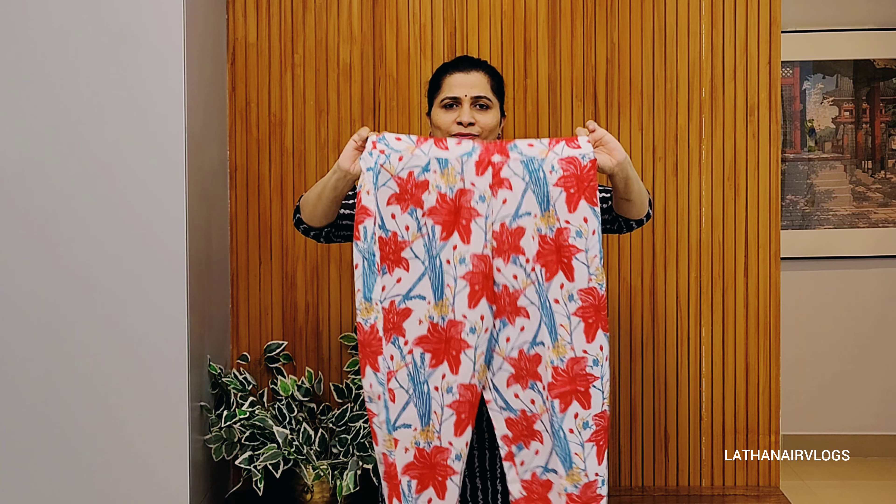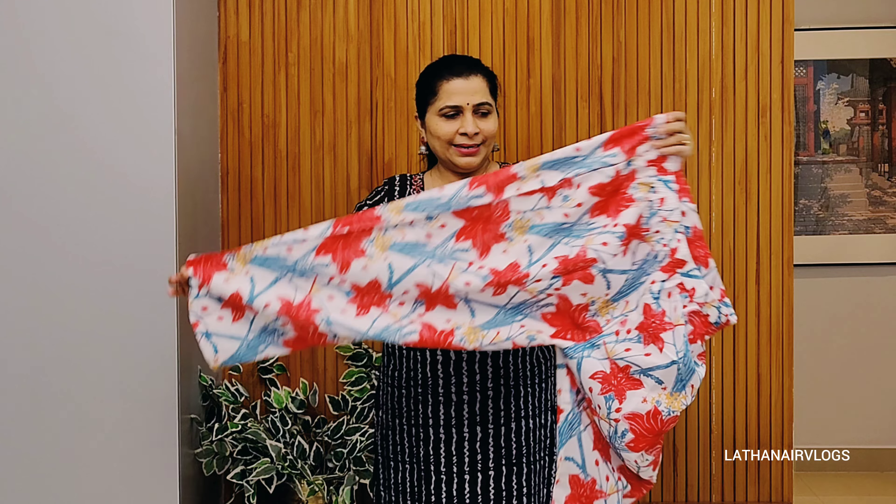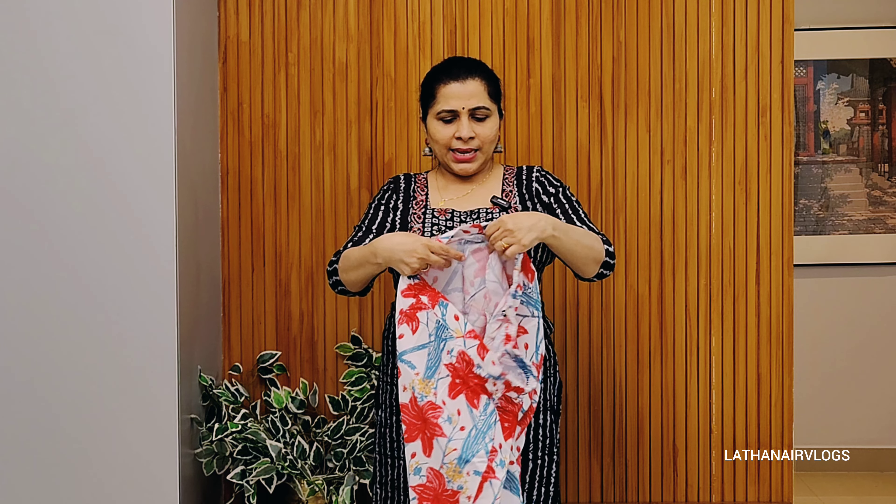One side elastic, one side belt. This is a semi palazzo pant. This is a pocket.